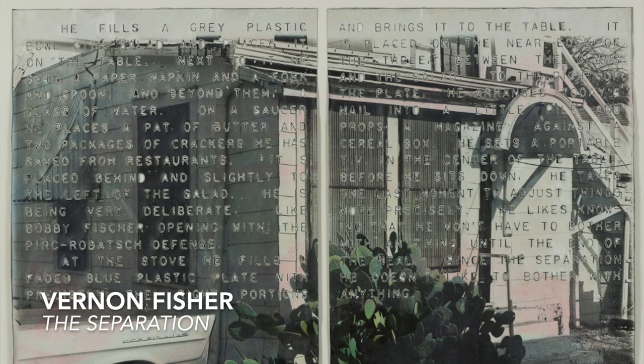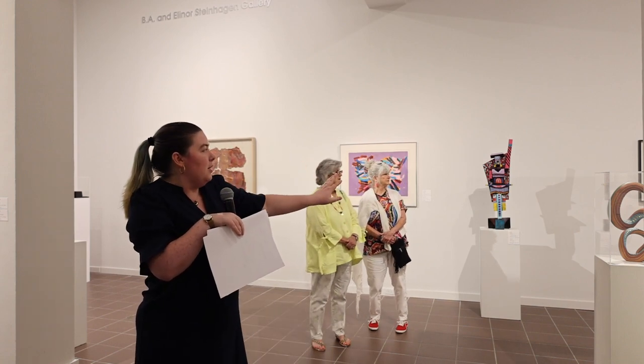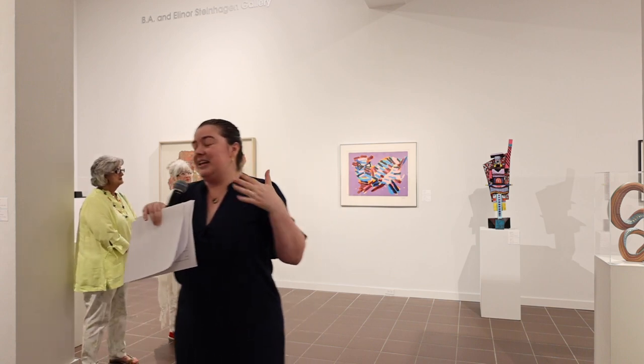If you keep circling, you'll come across Vernon Fisher's 'In Separation,' which includes these almost punched-out letters. If you read through it you'll see a story about a man's mourning — Vernon was going through a separation with his wife at this time, so it's a very interesting look into his life, using text as an element of art making. That's paired with a Dan Busy piece written 'I won't make any more art,' repeated over and over — he's smudged some, erased some — and by writing that over and over he has actually created something that is art. Two pieces using text.